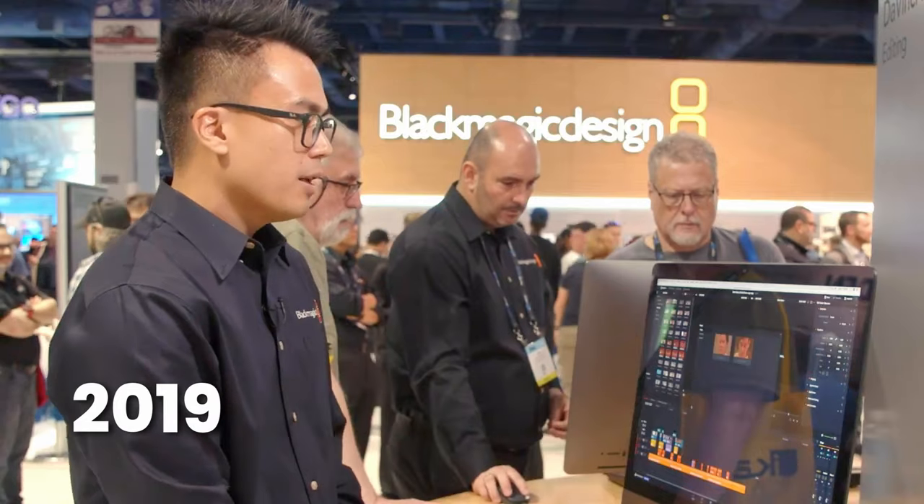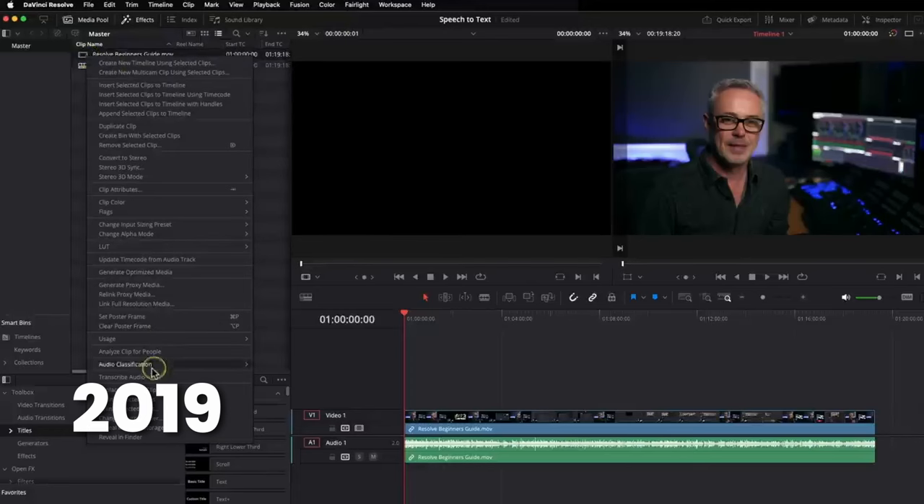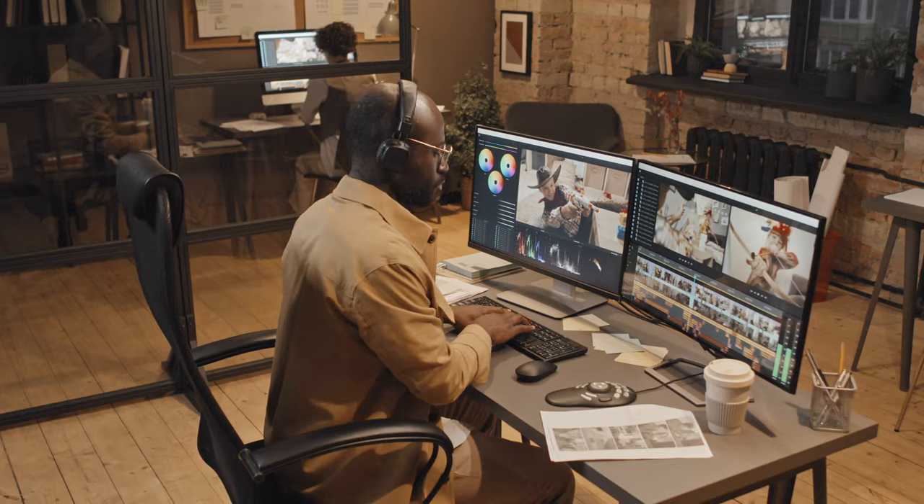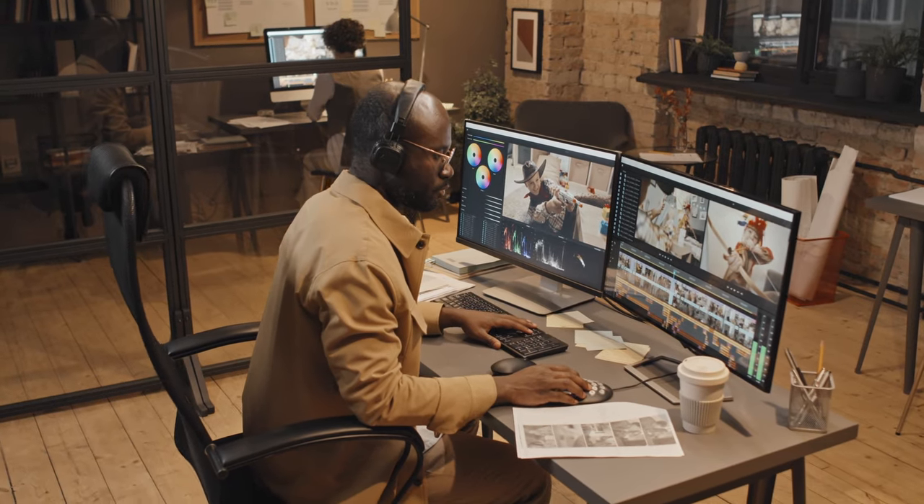In 2019, Blackmagic introduced their neural engine, which enabled tools like facial recognition and speed warp. So AI has been around for a while, but everything we just mentioned is inside the editing tools.